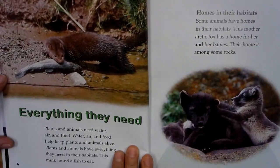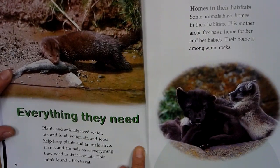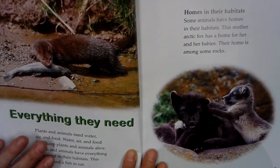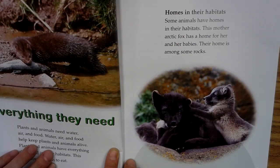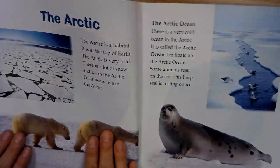Everything they need. Plants and animals need water, air, and food. Water, air, and food help keep plants and animals alive. Plants and animals have everything they need in their habitats. This mink found a fish to eat. Homes in their habitats. Some animals have homes in their habitats. This mother Arctic fox has a home for her and her babies.